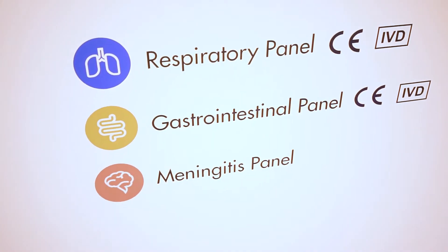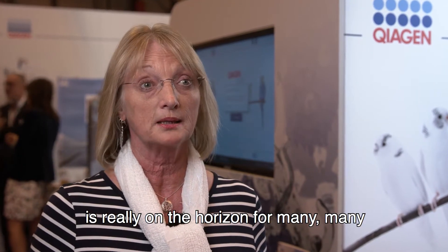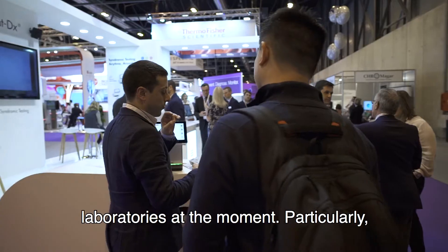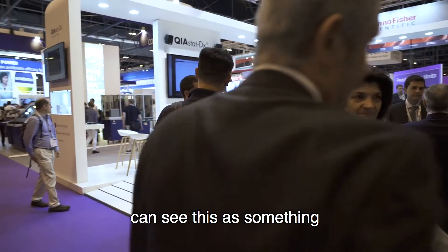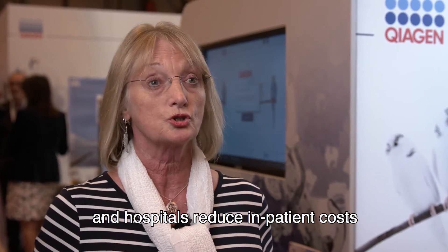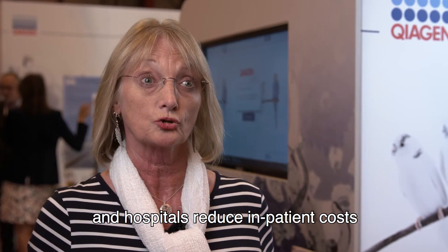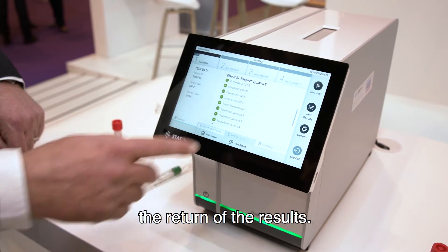Multiplexing for syndromic testing is really on the horizon for many laboratories at the moment, particularly because the users — the clinicians — can see this as something that speeds up the patient experience in hospital and reduces inpatient costs significantly because of the speed of the return of results.